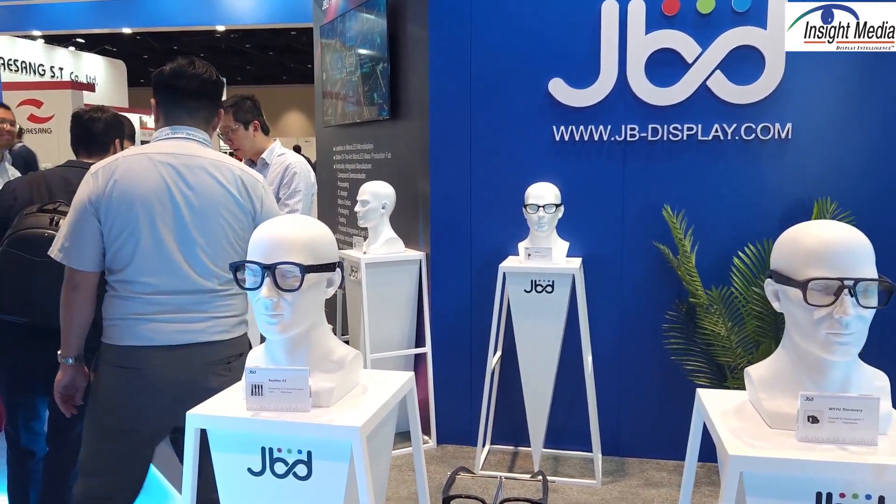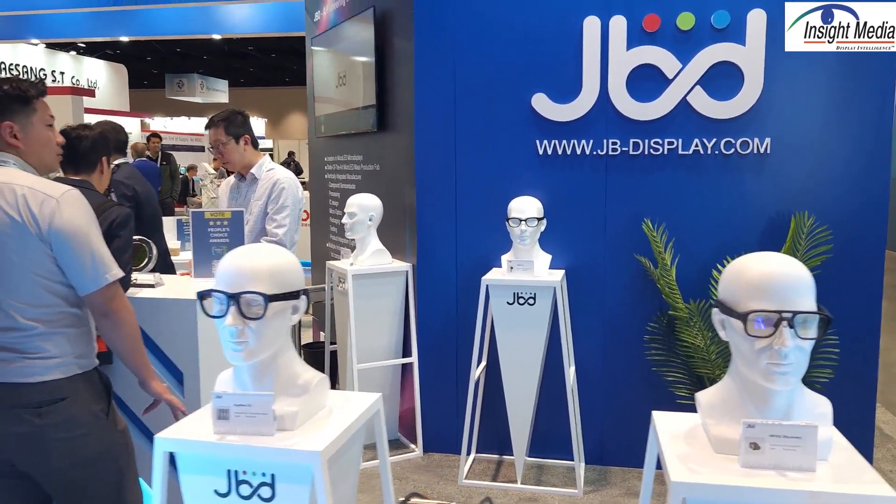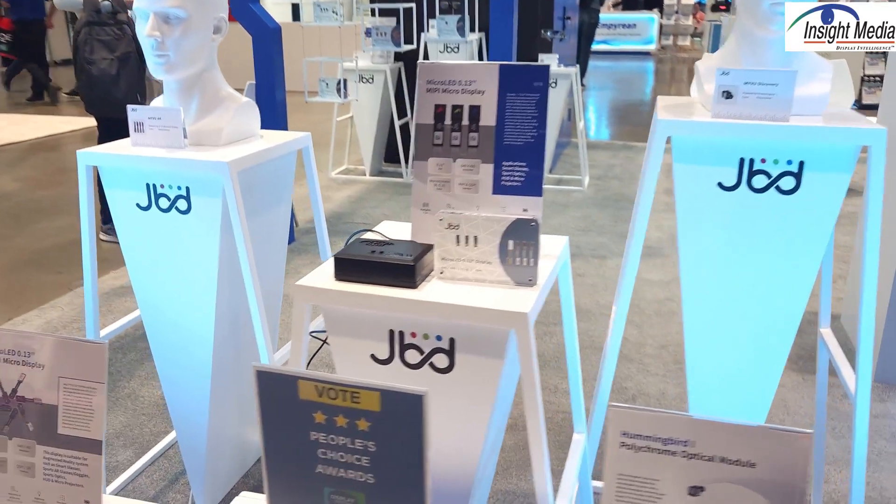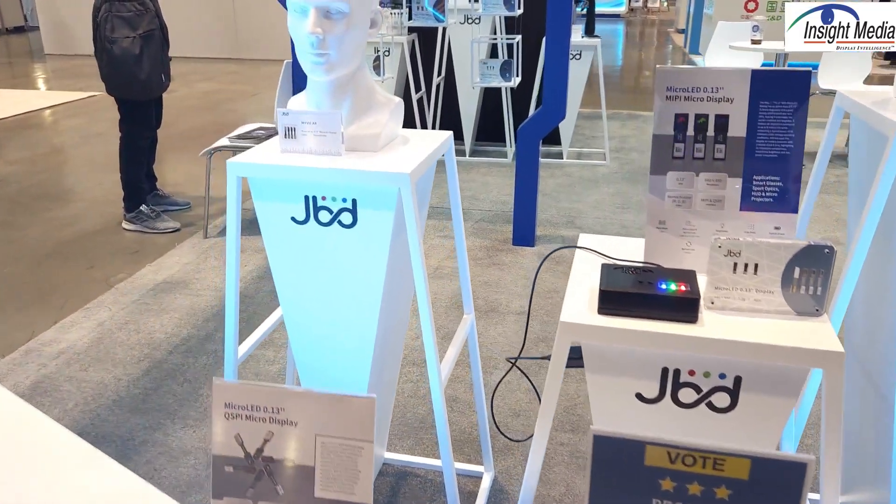They said they've got about 25 to 35 customers right now worldwide, but they said right now China is doing much better in terms of sales and sell-through than are some of the North American markets and other world markets.